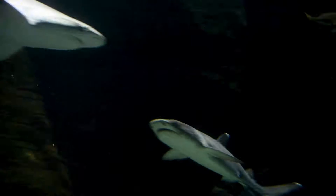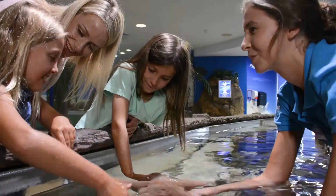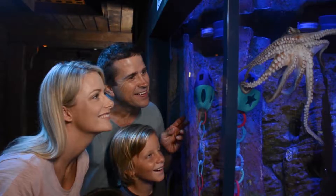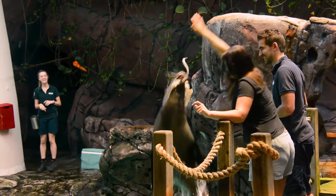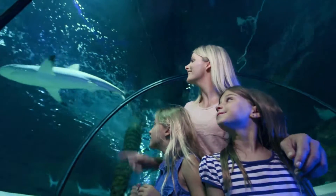If you go to Sea Life Sunshine Coast now, you can see all these cool creatures. There are 11 different zones over three different levels packed with things to do and see. There are education talks and everybody's favourite, the seal presentation. And if you are really brave, there's an 80 metre shark tunnel.